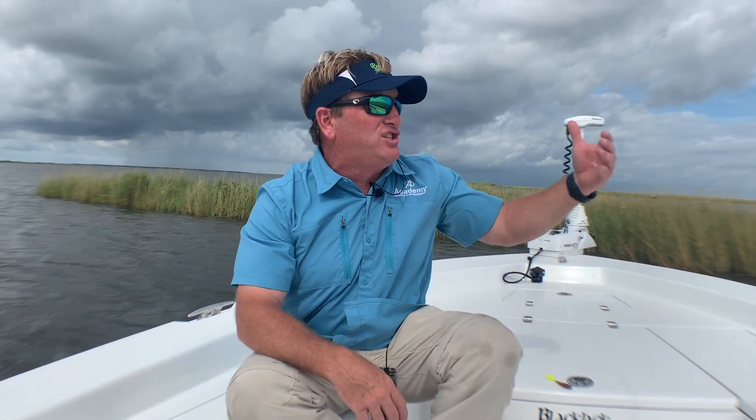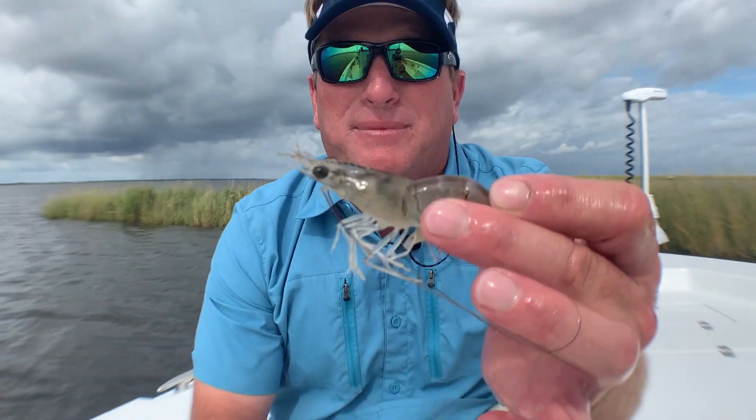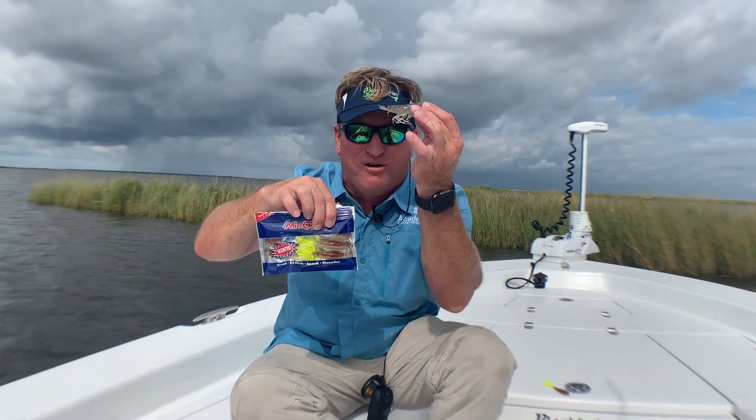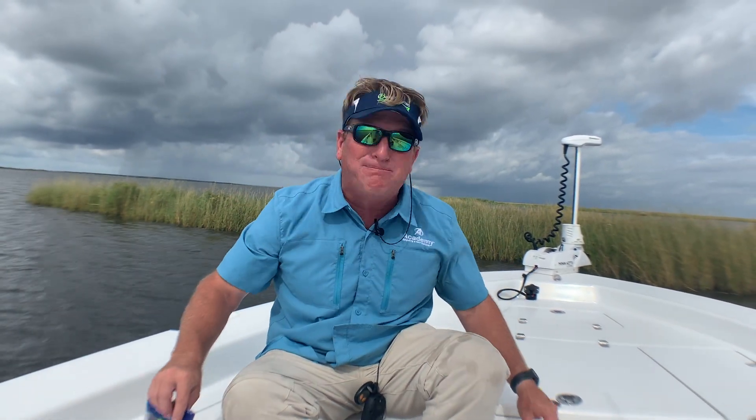It's not a question of whether artificial is better. Live bait gives you a natural presentation of the forage that's in the water at the time. If I'm using a live shrimp versus this artificial bait, the fish will prefer the live shrimp — but that doesn't mean you can't get them to bite artificial. It just depends on how aggressive the fish are that day and whether you're presenting the bait correctly and using the right color.